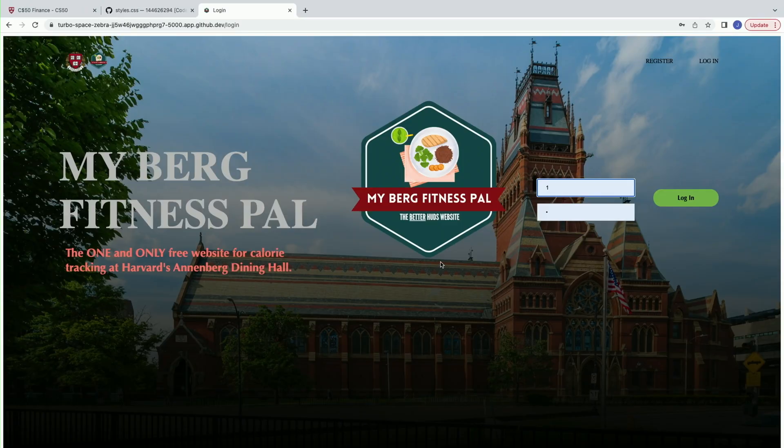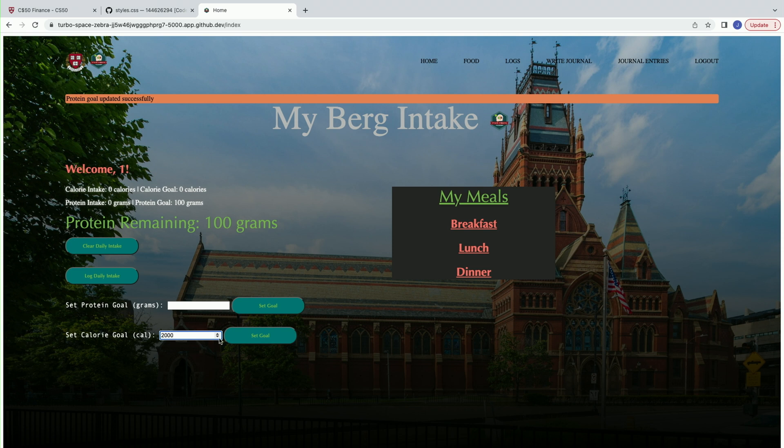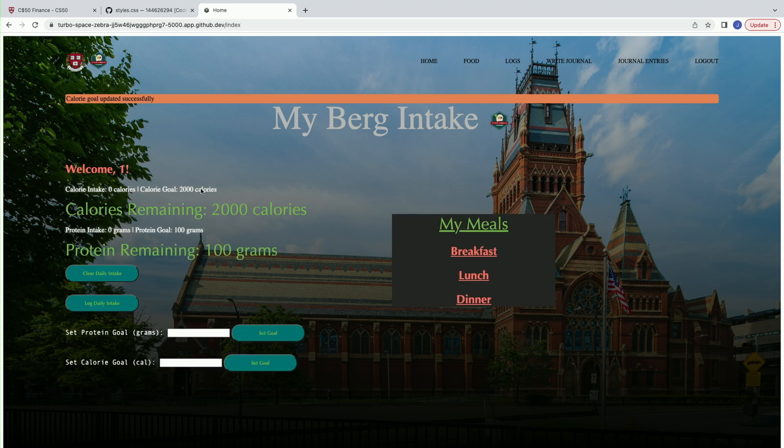So once we're in MyBurg Fitness Pal, you are prompted to register, but for today, I'm just going to log in with our own pre-made login. Here, you'll see that your caloric intake is set to zero calories and your protein is zero, but down here, you can set goals. So let's say today I want to eat 100 grams of protein and I want to have 2,000 calories. So now our goals are highlighted in green text.